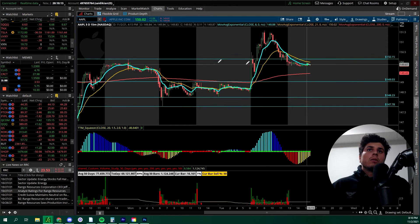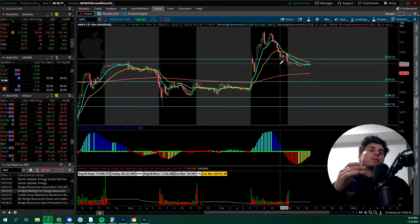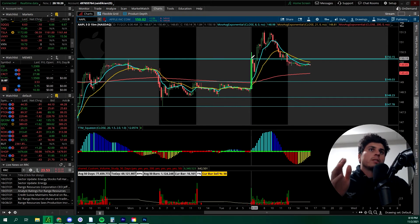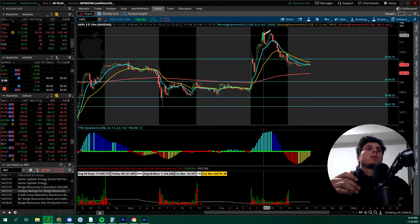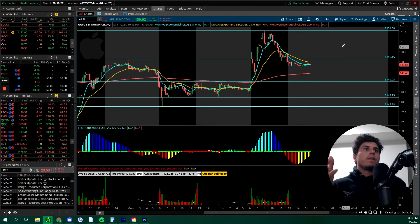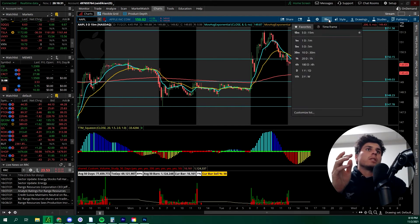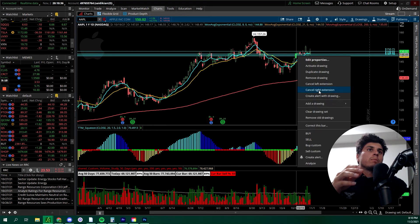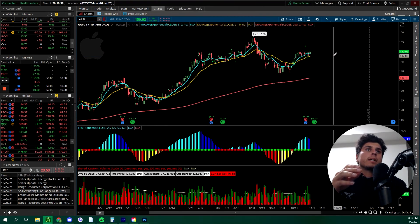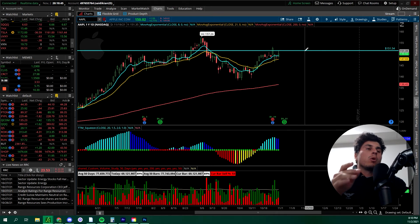As you can see, it broke that first resistance at $150.15. So we trimmed around there, right at resistance, and it pushed down a bit. We also had runners. Then we took more profits at $151.58 — this is going to be our new resistance. Let's go to the daily chart and clear these levels. As you can see, we got resistance at $151.54.